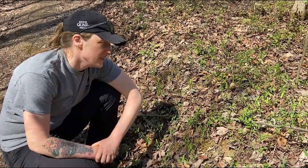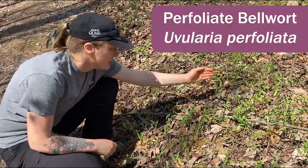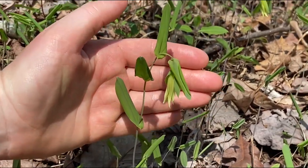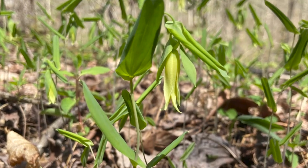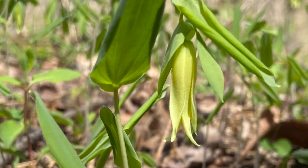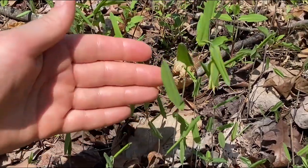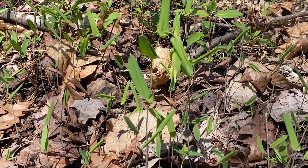Here's a really nice population of perfoliate bellwort, Uvularia perfoliata. You can see it has a yellow flower that hangs down, and this is as much as it opens up — it's not quite as showy as some plants. There are two Uvularias common in Kentucky. The way to tell them apart is that this one has hairless undersides to the leaf, and then Uvularia grandiflora has tiny little hairs on the underside of the leaf.